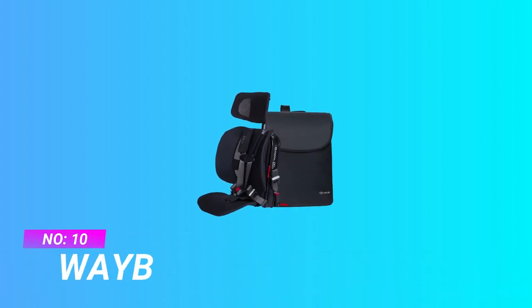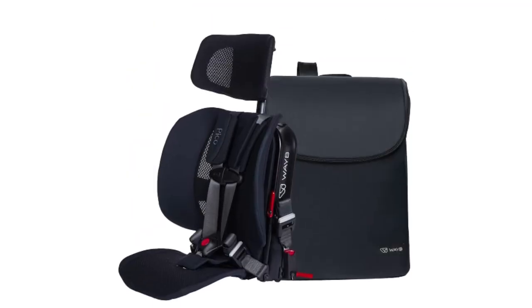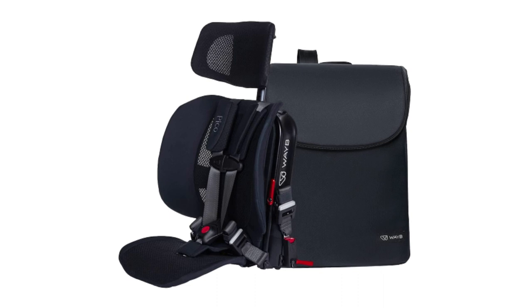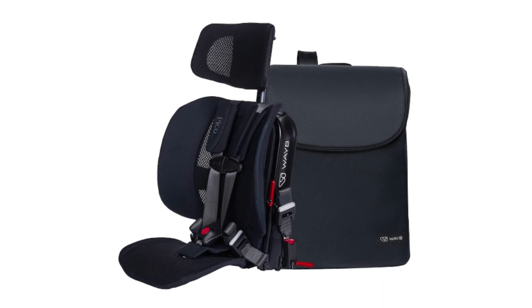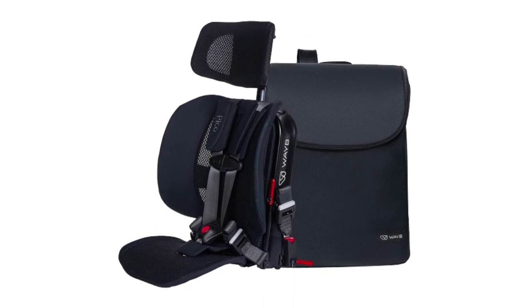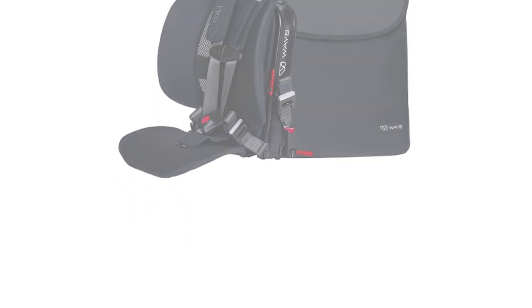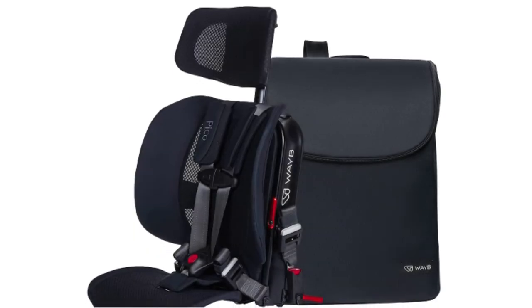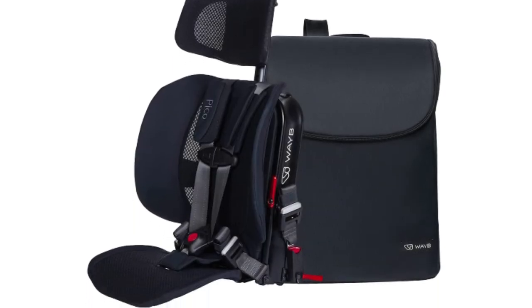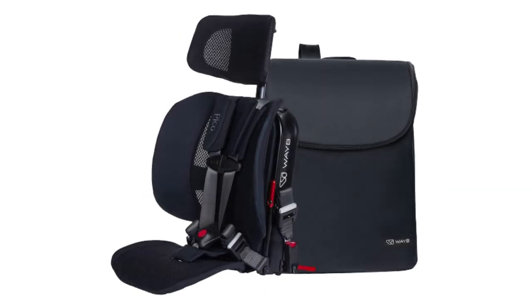Number 10: Way B Car Seat for 3-Year-Old. The PIKO Travel Car Seat is ideal for kids ages 2 plus, within the range of 22 to 50 pounds and 30 to 45 inches. Whether you're ride-sharing or road-tripping, PIKO's 5-point safety harness has you and your little ones covered. Each bundle comes with a premium travel bag where PIKO can be stored and carried as a backpack, with a carrying handle, or slipped onto the handle of rolling luggage.